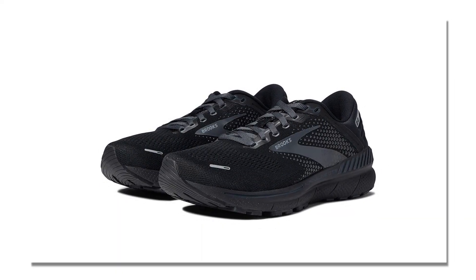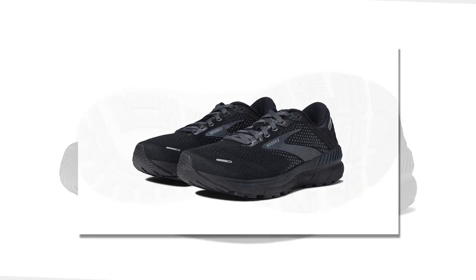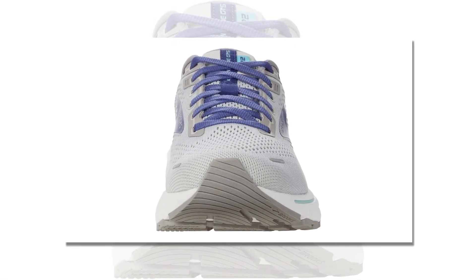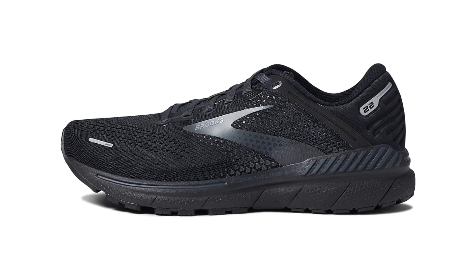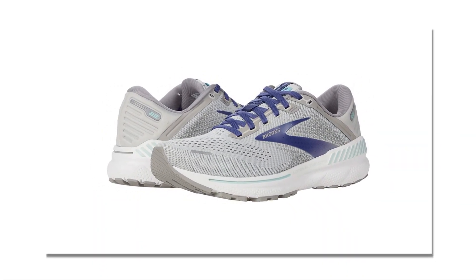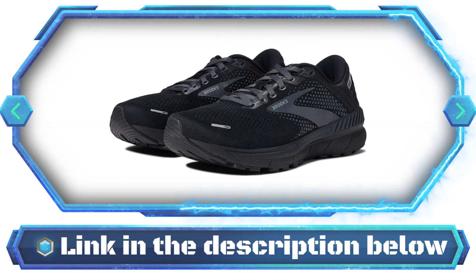Additionally, this shoe has been granted the APMA Seal of Acceptance, which has been rigorously tested to ensure its excellence in running conditions. In short, if you're looking for both comfort and performance during your runs, look no further than the Brooks Ghost 14 Women's Neutral Treadmill Shoe. You can count on it to provide the toe box with endless support and cushioning for a smooth ride. If you like the product, see the link in the description below.